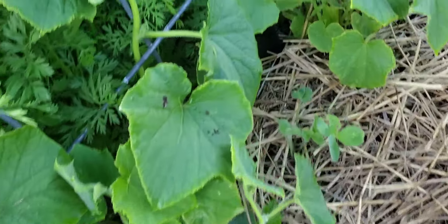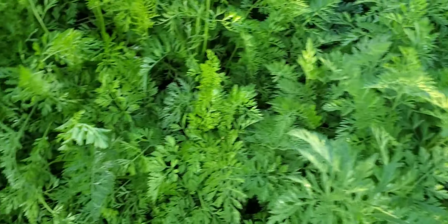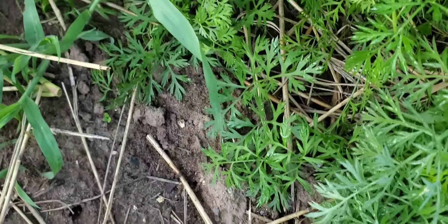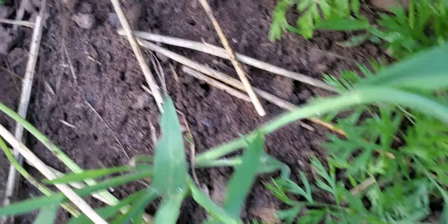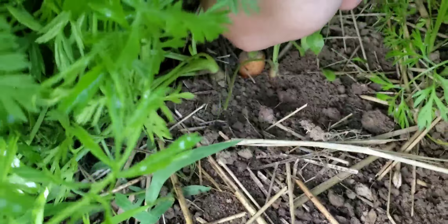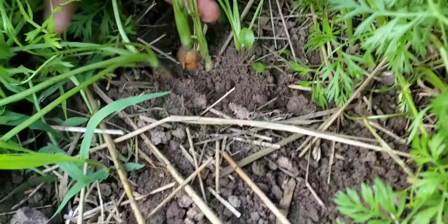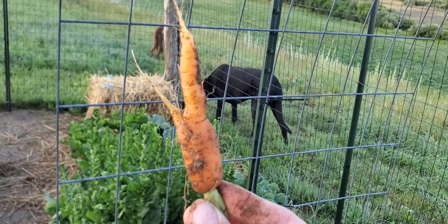Cucumbers are starting to get a little height so I can wind them on their trellis, but not much. Carrots — the carrot tops look like monsters. The soil is not moist, so I don't really want to try to pull a carrot right now because it would probably break. But the shoulders of this one look pretty good. Expert tip: if you want to pull your carrots, I highly recommend watering the ground for a long time prior to pulling them — it helps quite a bit.